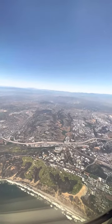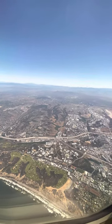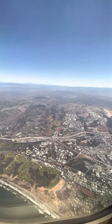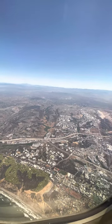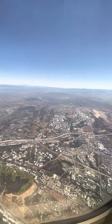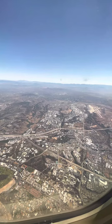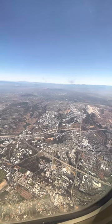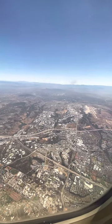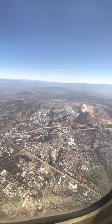Hey, this is Caroline with Growing San Diego. I am on a flight coming into San Diego and I want to show you what our neighborhoods look like from high up above, and how important it is that we grow green trees and bushes and have water features in our homes and communities to feed the pollinators and the wildlife.